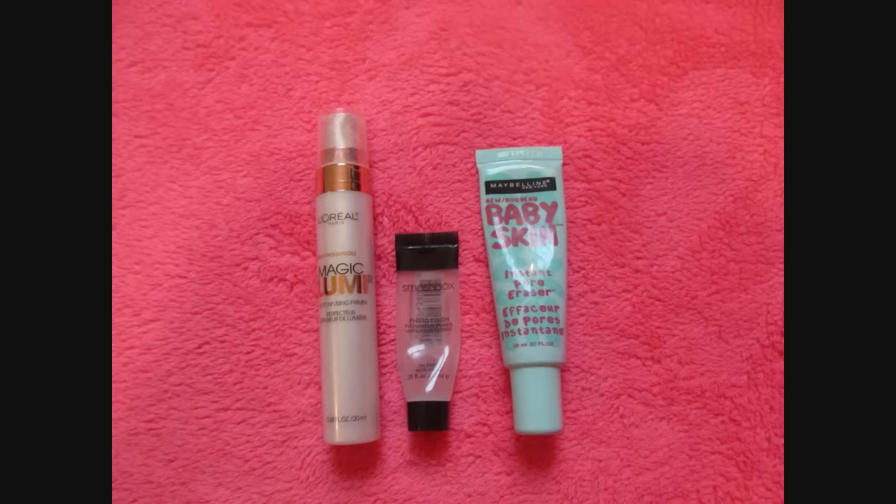For face primers, I have three, and previously I had three. I actually used up all of those three and then received two from Mary in a swap and one from Nisi. I have the Smashbox Photo Finish Deluxe Size Sample Primer, the Maybelline Baby Skin Primer, and the L'Oreal True Match Magic Lumi Primer — and I love that primer. My goal is to only have one primer. Lastly for the face category is setting sprays. I currently have one — the NYX Matte Finish Setting Spray — and I wouldn't mind having one to two, where the second would be a backup.